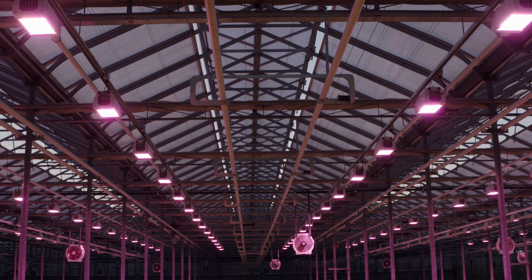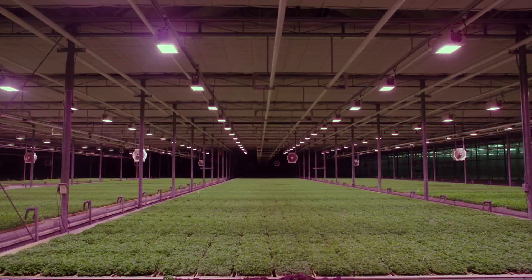LED technology is going to play a very large role in the future of agriculture.